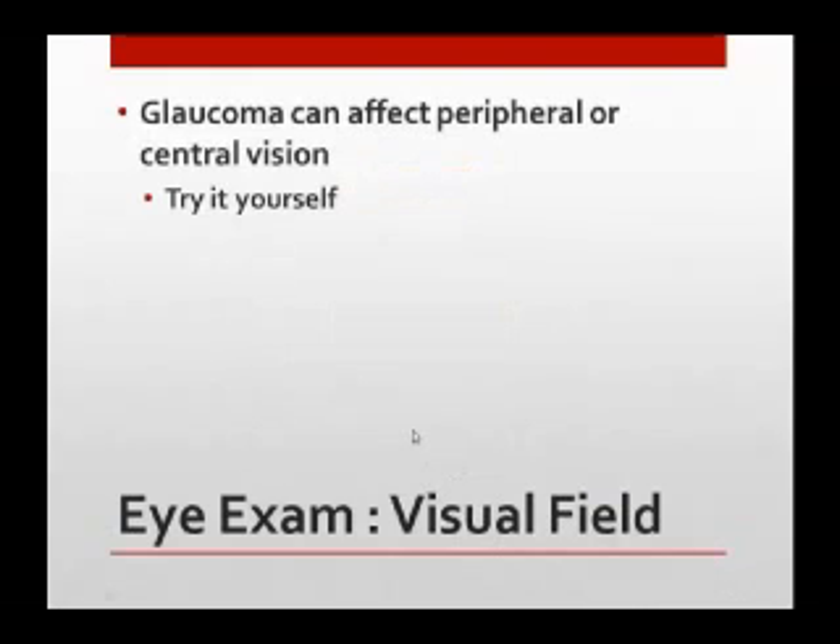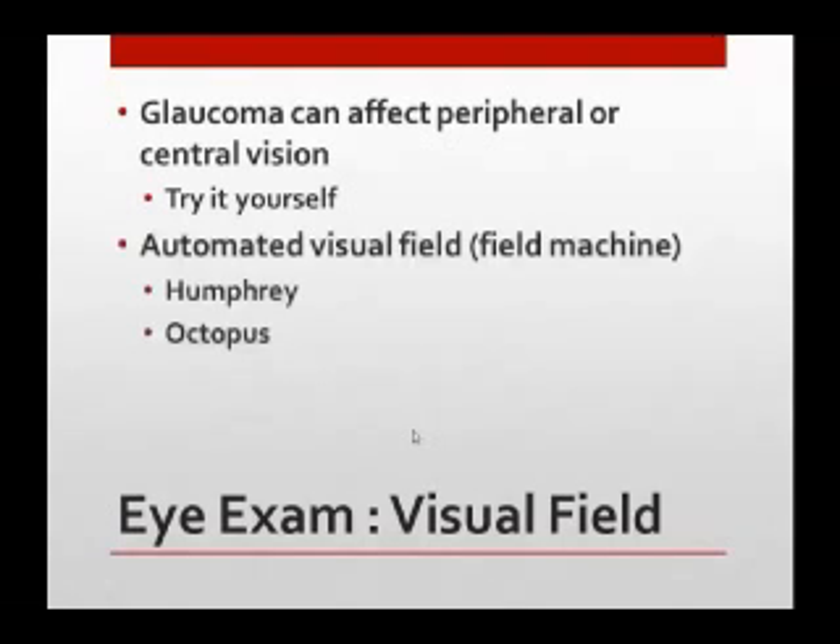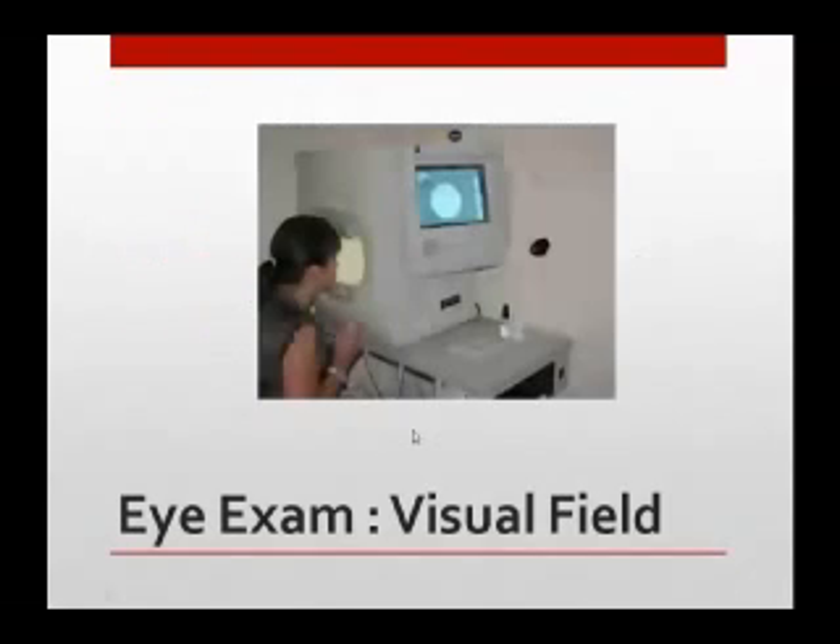Glaucoma can affect your central vision or your peripheral vision. You can actually cover one eye and look — if you can't see your finger when looking straight ahead, but then you can when you move it — that's a crude way to test your own visual field. Now, you've all had the visual field test at the doctor's office, called an automated visual field, where you're in the machine pressing buttons every time you see the light. There are different kinds made by different companies. You're in the machine and it's really trying to test which points you can see and which points you cannot.